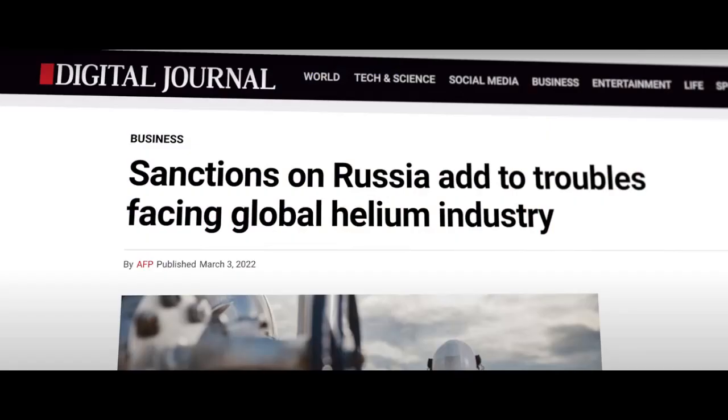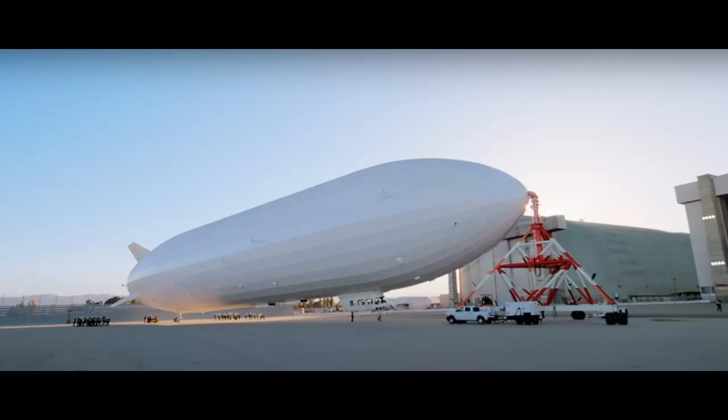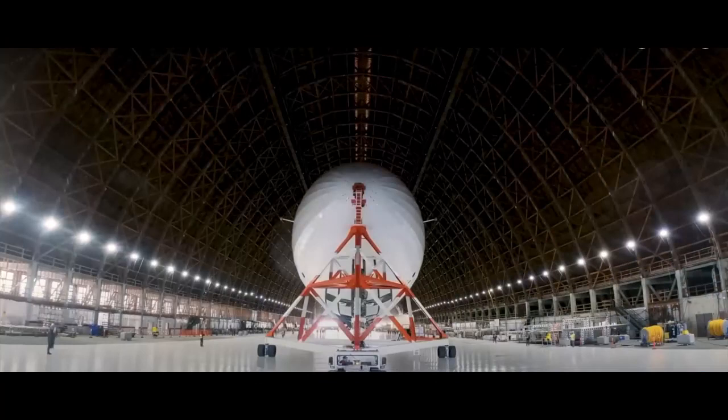Hydrogen, less dense than helium and cheaper, is less of a burden to release for load exchange reasons, but has been banned in the United States since 1922. The biggest hurdle facing airships remains the high cost of R&D, manufacturing techniques, pilots, fuel, and certification. With only 17 certified full-time airship pilots in the United States, the biggest hurdle remains the long and expensive process of proving airship safety to the FAA.